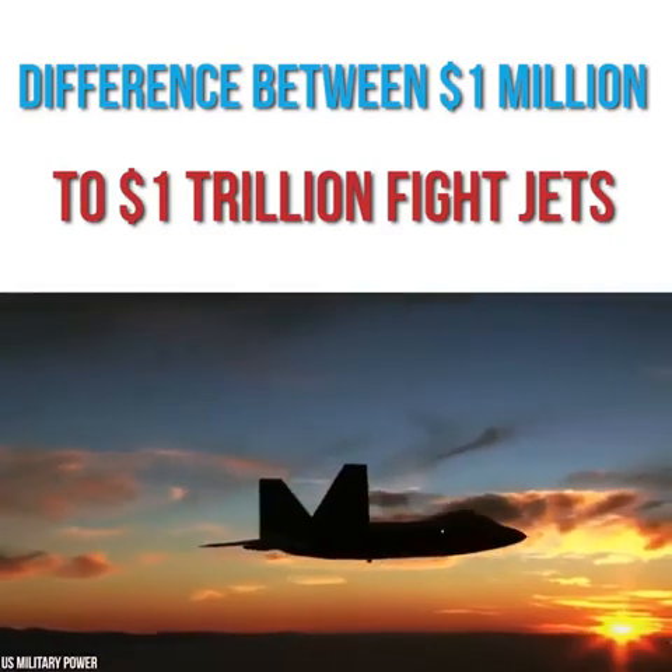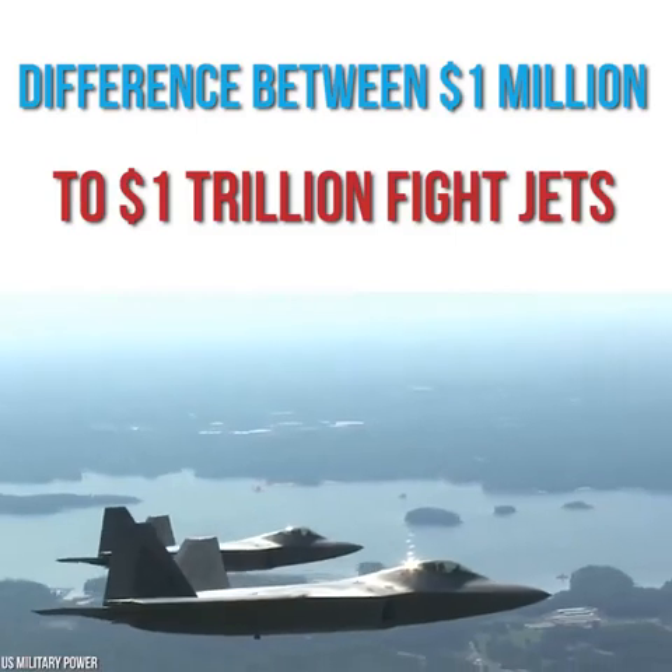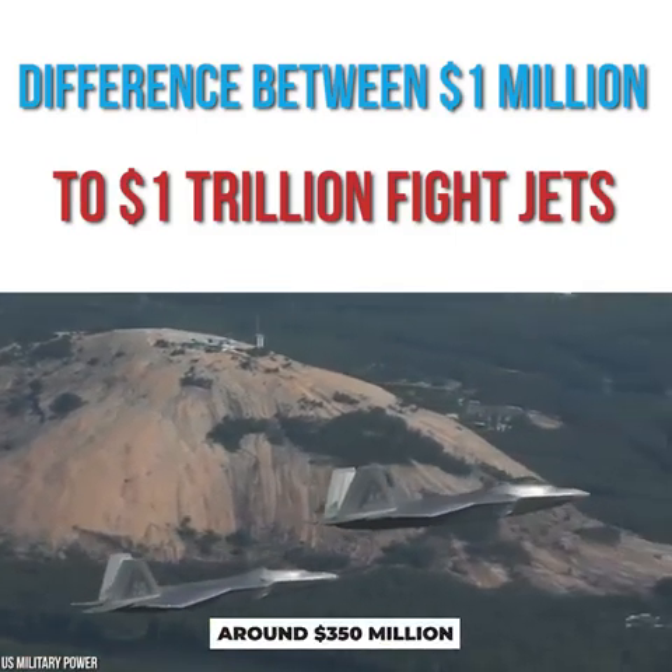According to sources, the F-22 program cost around $66 billion throughout its lifetime, including research and development fees. Each plane, on average, cost around $350 million.